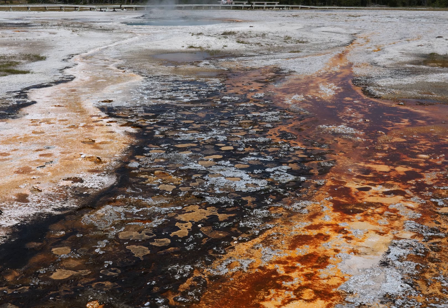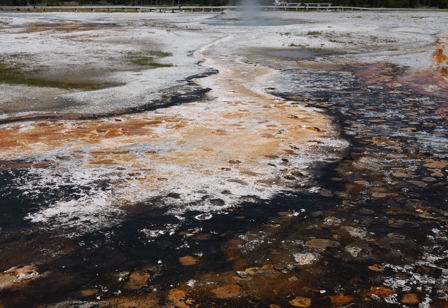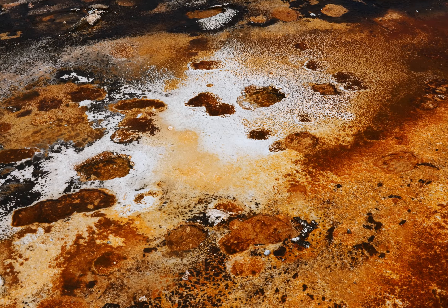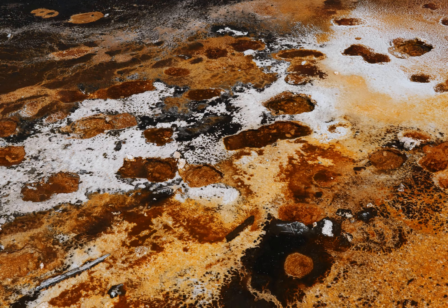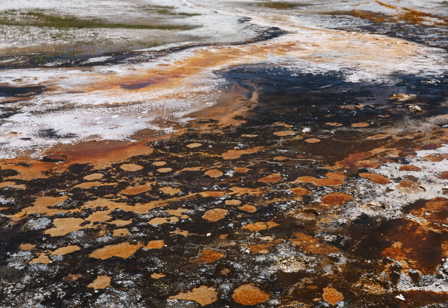Notice the hoof prints — the bison or whatever have been walking on this stuff. But look how far they sink in. Look how some of these hoof prints are like over an inch deep. Sounds a little bit dangerous.